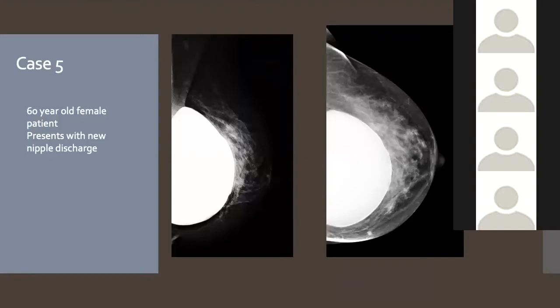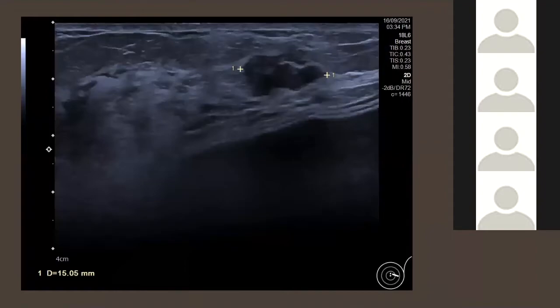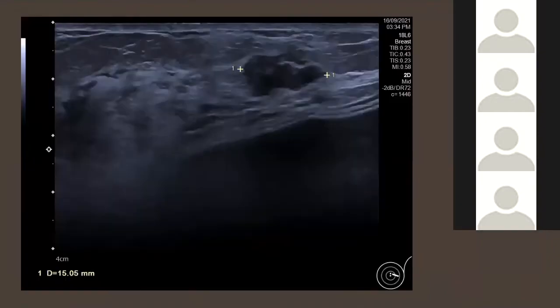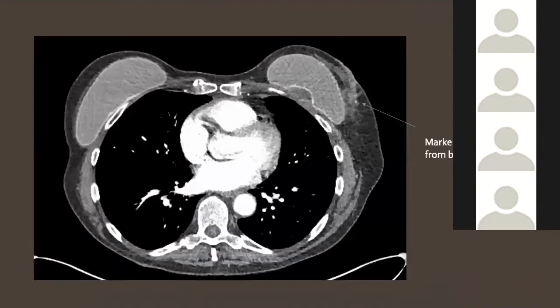Case 5: A patient with new nipple discharge whose mammogram and Eklund views were normal. On ultrasound performed due to the nipple discharge, an irregular 15mm area was found behind the nipple, very close to the implant. We always consent patients about the risk of rupturing the implant before biopsy. This area came back as a grade three cancer. On MRI there is an area of increased enhancement just lateral to her left nipple.